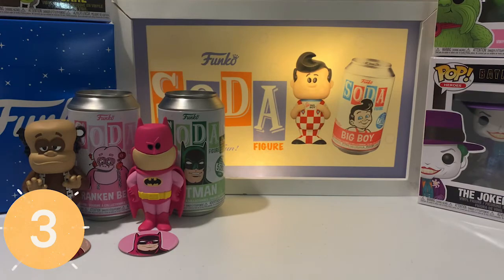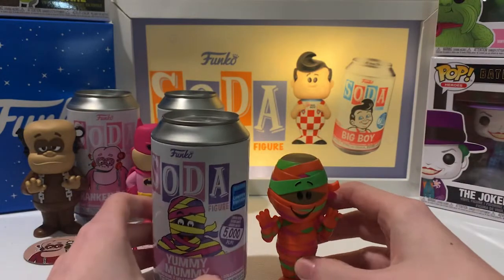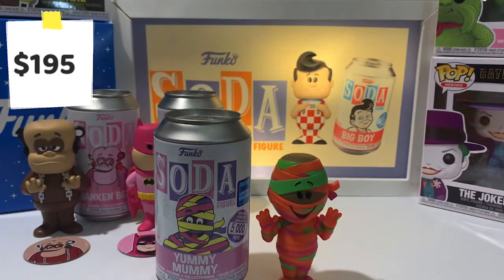At number 3 we have the WonderCon Yummy Mummy with Fruit Brute Colors. I don't have any of the other Ad Icon chases but I would like them in my collection eventually. 800 pieces and this is valued at $195.